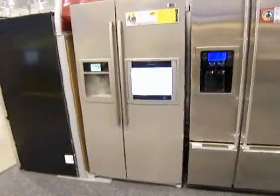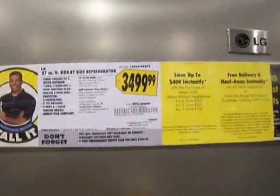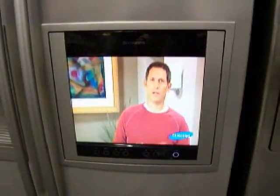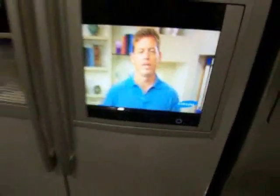For those of you out there who have absolutely more money than you know what to do with, here is a $3,499 refrigerator — a side-by-side freezer with an LCD screen, LCD TV built-in. It's a Samsung with an LCD TV built-in.